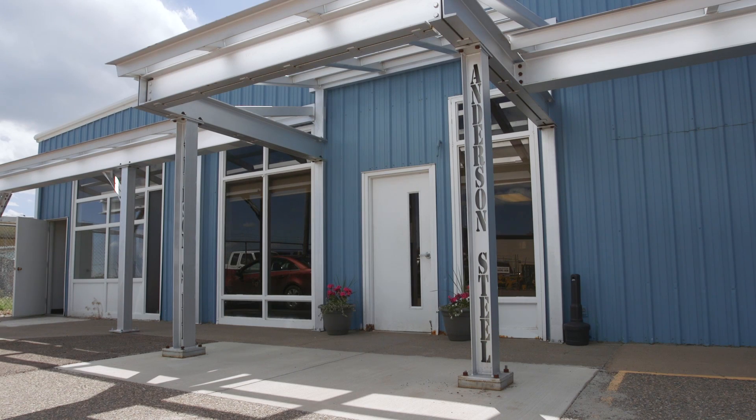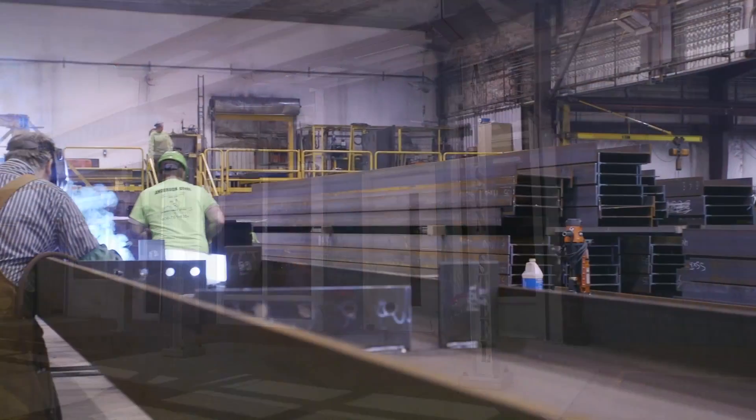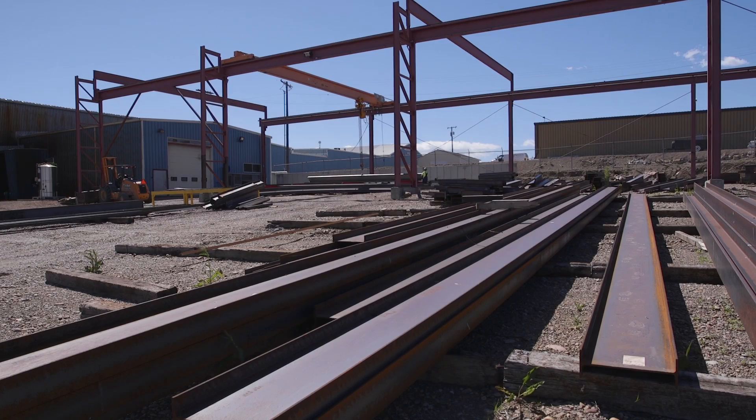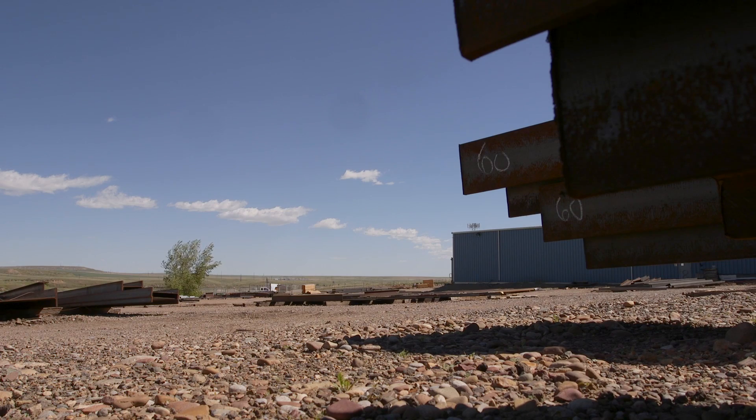Anderson Steel started February 1, 1970. We primarily focused on steel fabrication. Our process had five machines in a row — we'd run it through where we would have to cut it, put it out on the saws, then they would cope it and drill the holes. That could take up to two hours. With the Python system, it takes less than five minutes.